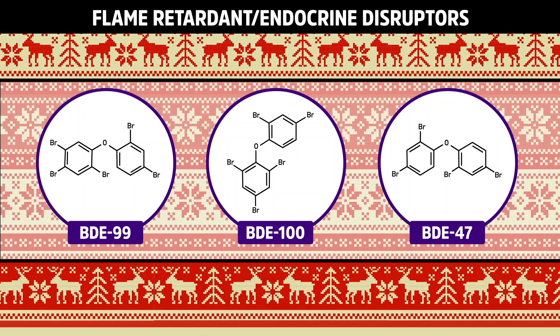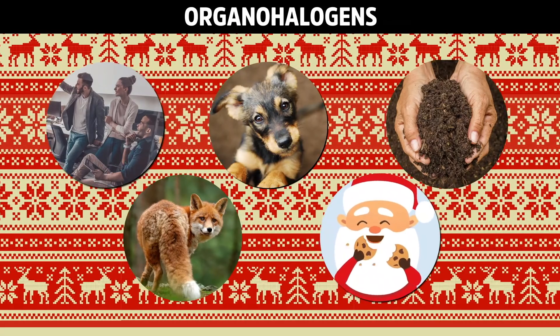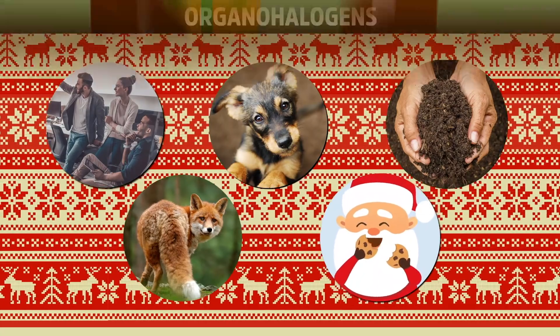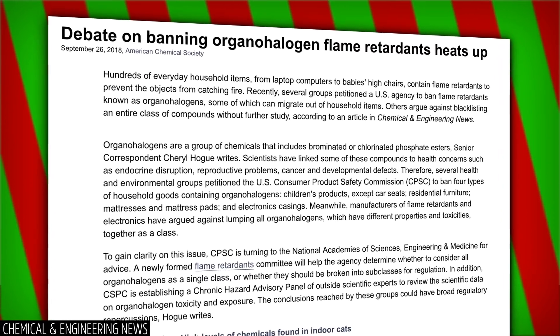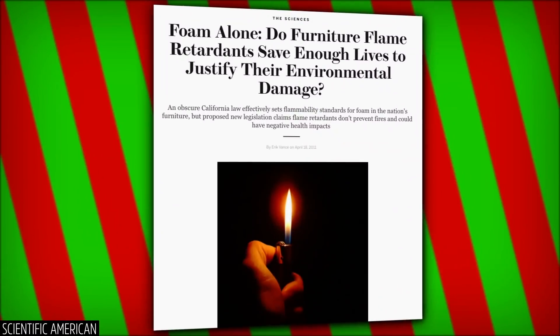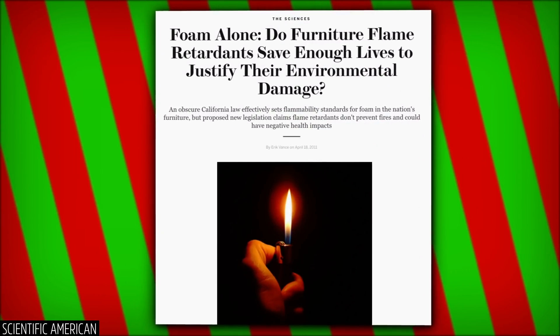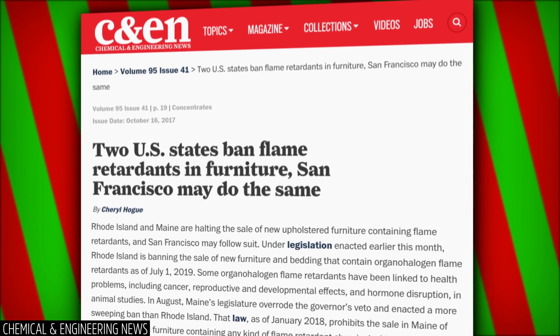Many organohalogens are very stable, so they persist in people, pets, soil, wildlife, and maybe even Father Christmas for many years. The debate on what to do about it has been, well, heated. For decades, environmental and consumer safety advocates have been campaigning to limit the use of organohalogens. But manufacturers contend that removing them would mean more lives lost to house fires. The process of curbing fire retardant exposure continues today.